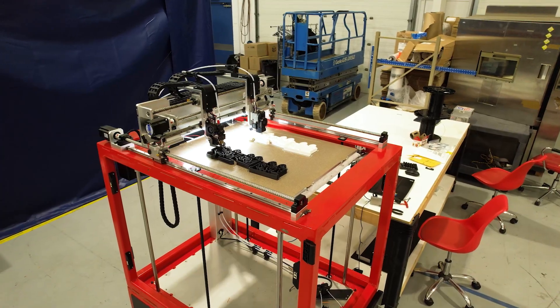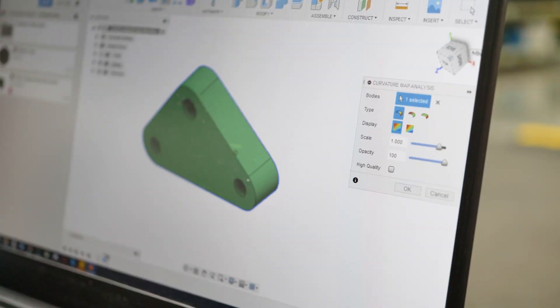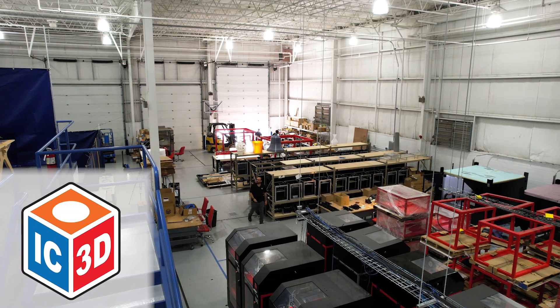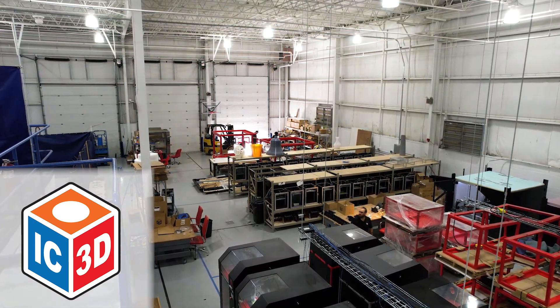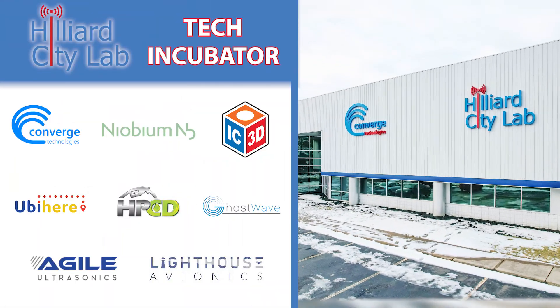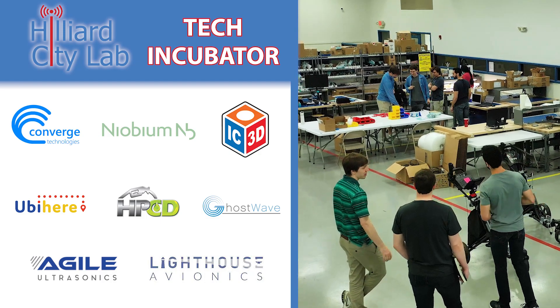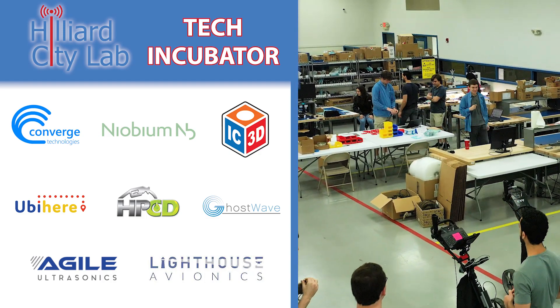3D printing has revolutionized manufacturing, and few companies have capitalized on this process like IC3D, one of Hilliard's newest tech companies. They started in a basement back in 2012, and a decade later IC3D is now a full-service 3D printing manufacturer with the largest 3D printers in Central Ohio. They're one of 8 companies in the Hilliard City Lab tech incubator on Lyman Drive, providing creative solutions for real-world problems.